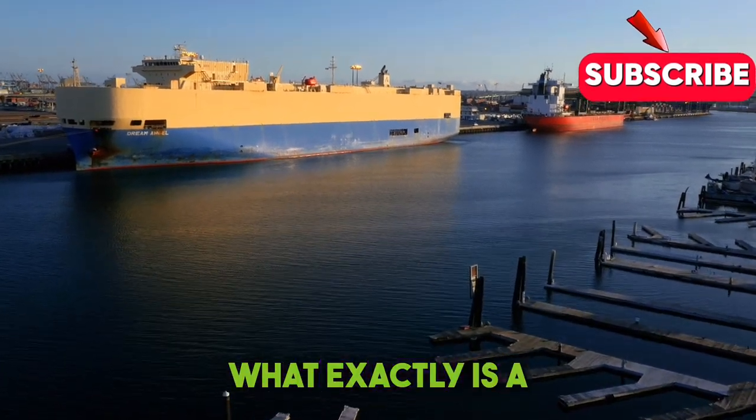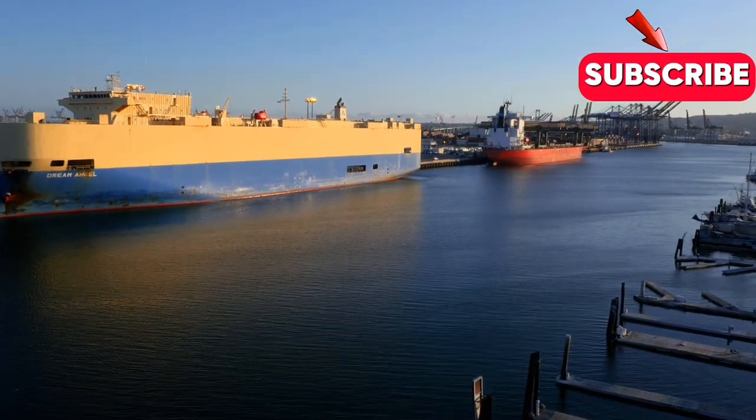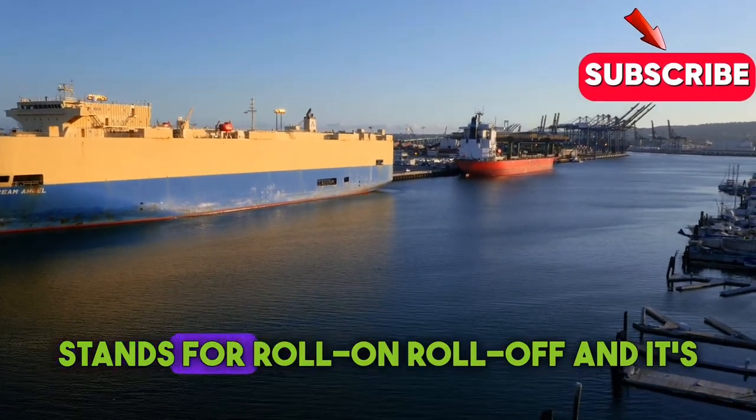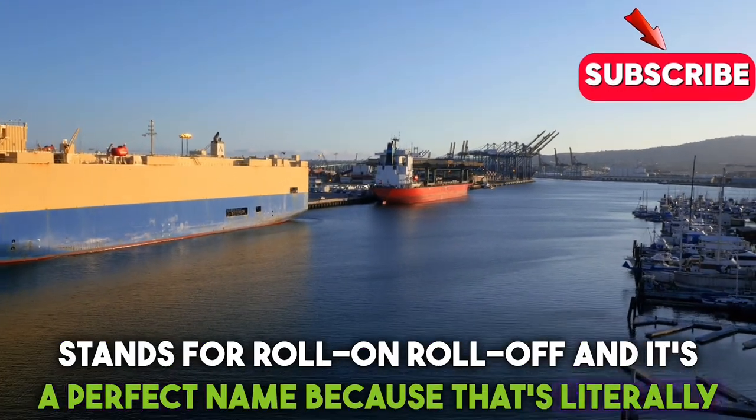So, what exactly is a Roro ship? Roro stands for Roll On, Roll Off, and it's a perfect name because that's literally what these ships are.